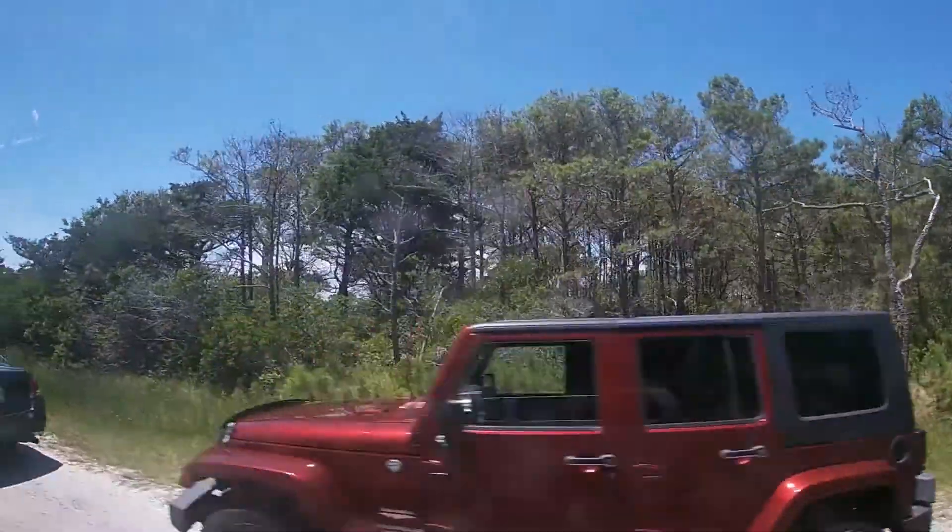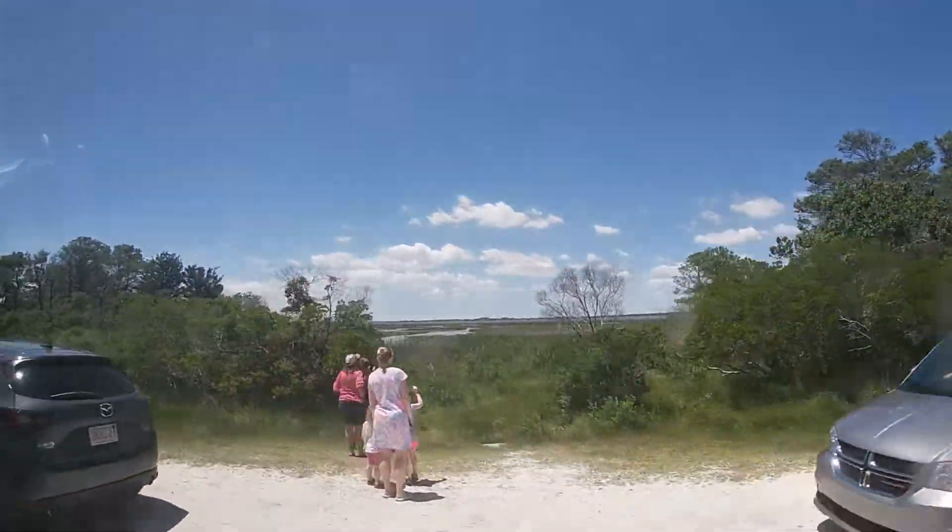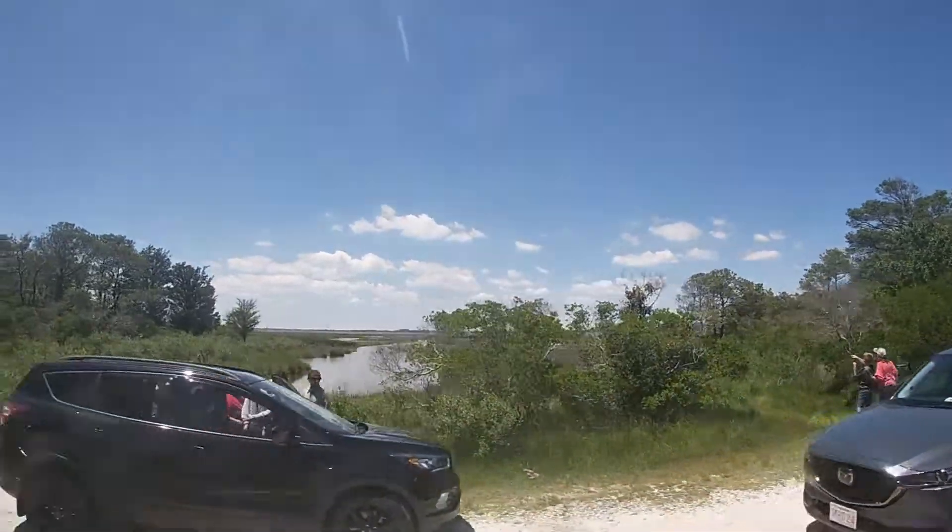We're officially on Assateague Island now. There are a bunch of ponies off to the left that usually hang right here as you drive into the park - you just slow down and see them. It's one of the only places that I've seen wild ponies. There are a bunch of cars over here, which most likely means there are horses, and they're way out there.